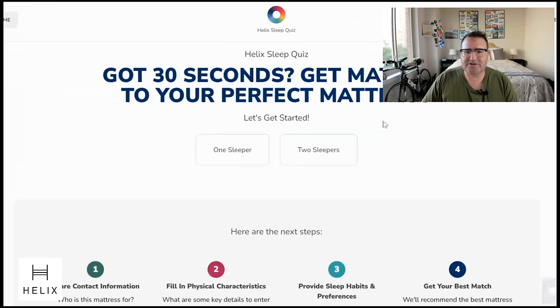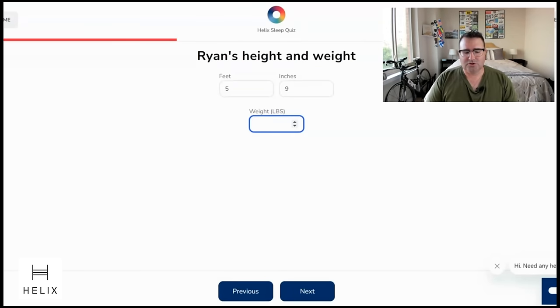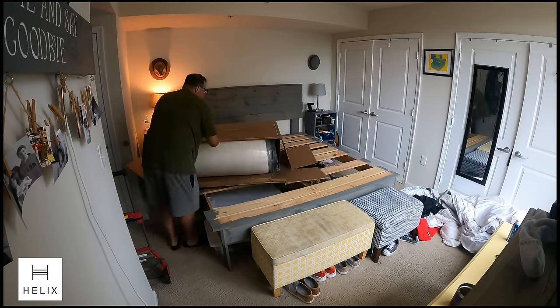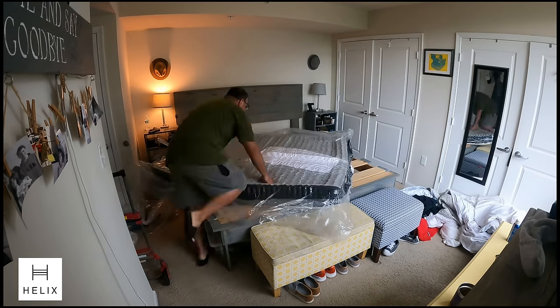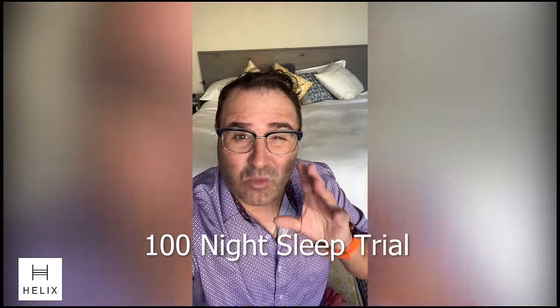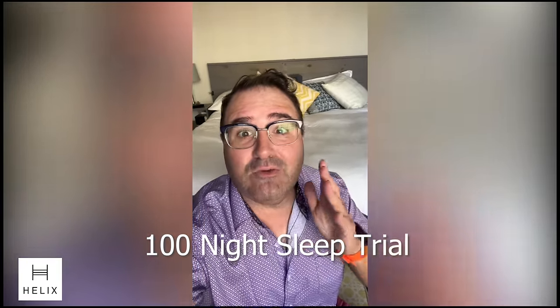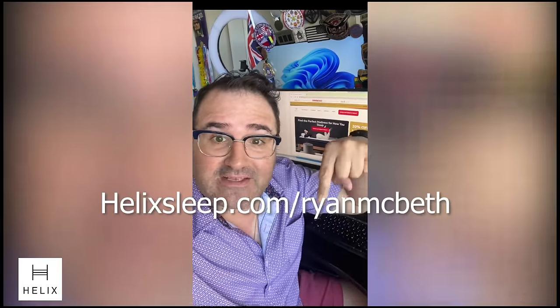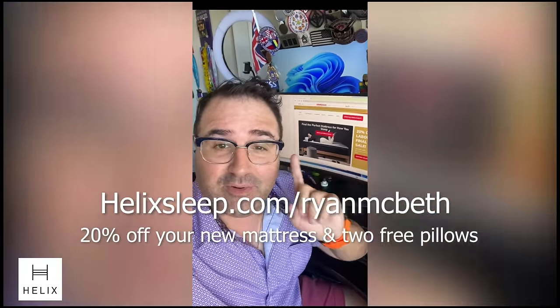Helix mattresses are assembled in America at Helix's Arizona facility, which is important to me because I prefer to buy products assembled in America. This mattress is also fiberglass free — a lot of mattresses have fiberglass embedded as a flame retardant, and if you rip that mattress it can escape into the air. I've been waking up with less back pain since I got this mattress. Helix offers a 100-night sleep trial, a 10-year warranty, flexible payment plans, and financing options. Go to helix.com/ryanmcbeth to get 20% off plus two free pillows.